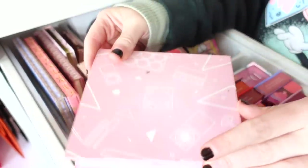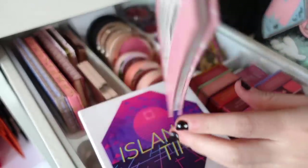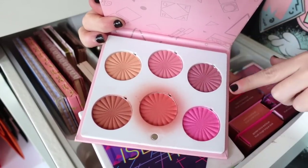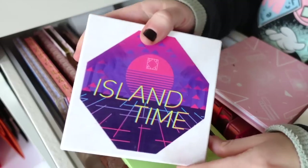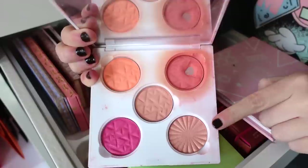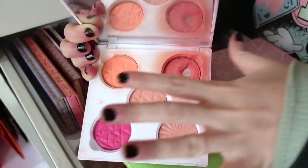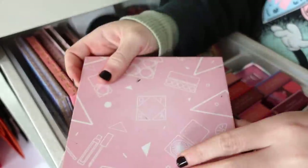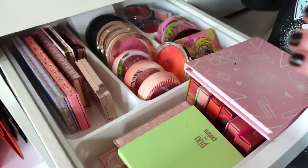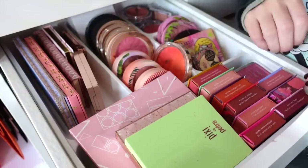I'm also going to declutter this OFRA palette — the Island Time palette. I actually love the Blushful palette more at this point. Most of the shades in Island Time are very similar to what I already have in Blushful, and the highlighter in here doesn't really work out too well for me either. Plus it's always an issue to close the drawer with such a hefty palette in there, so it just makes more sense to let this one go.